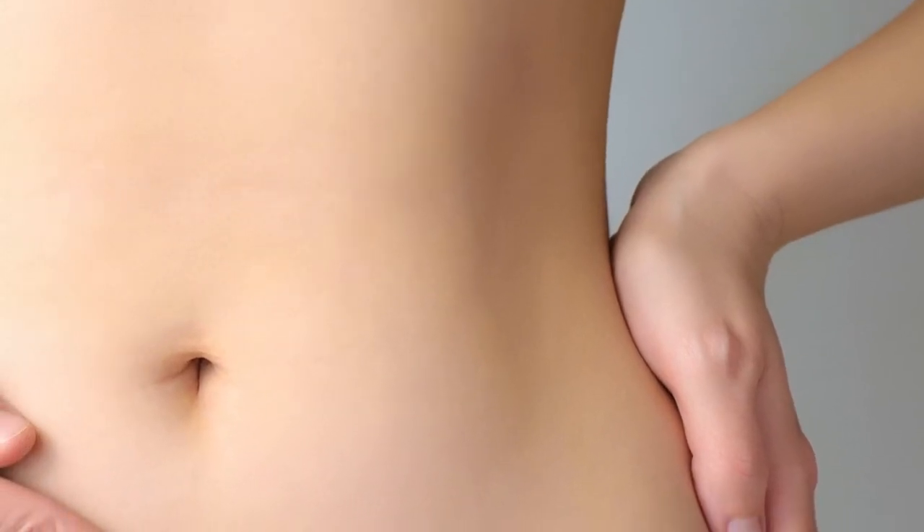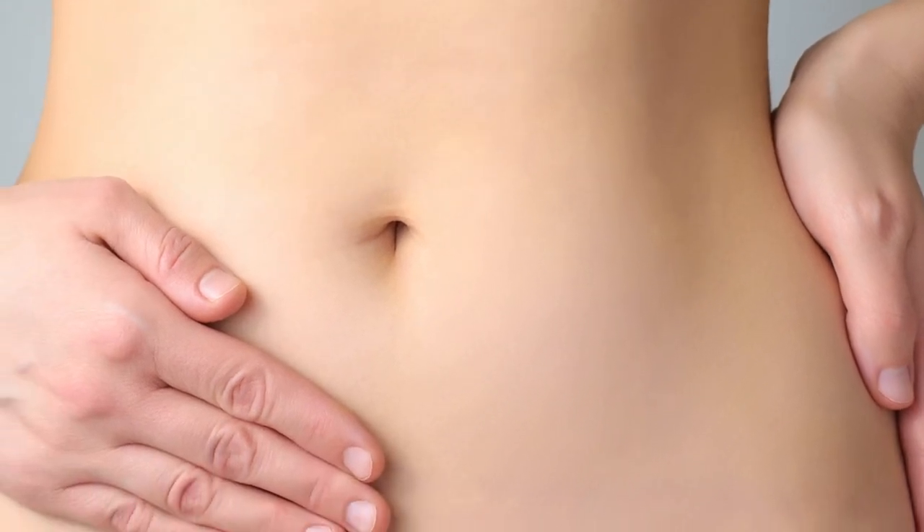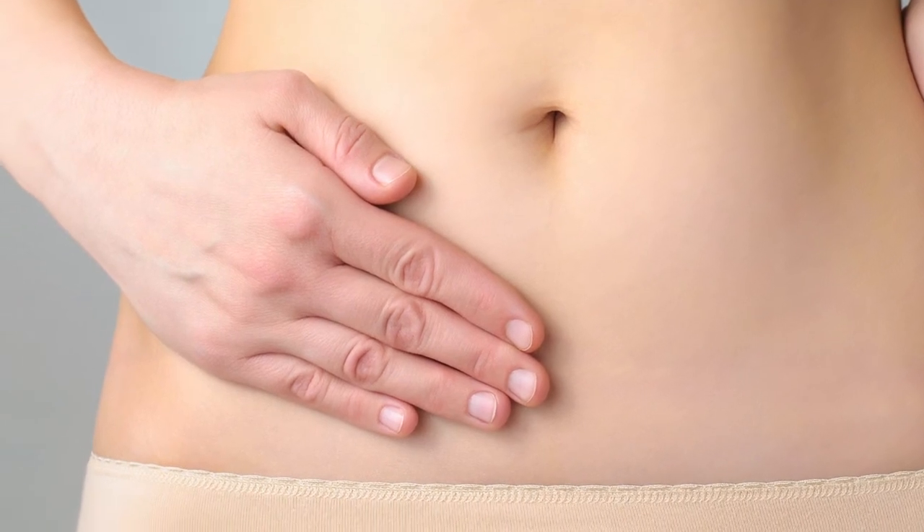So depending on the problem a person has, we would use one of these four approaches. But in all cases, we're interested in the skin ultimately being smooth, the shape being right, and the belly button staying where it belongs — in the middle of the abdomen, in the midline.